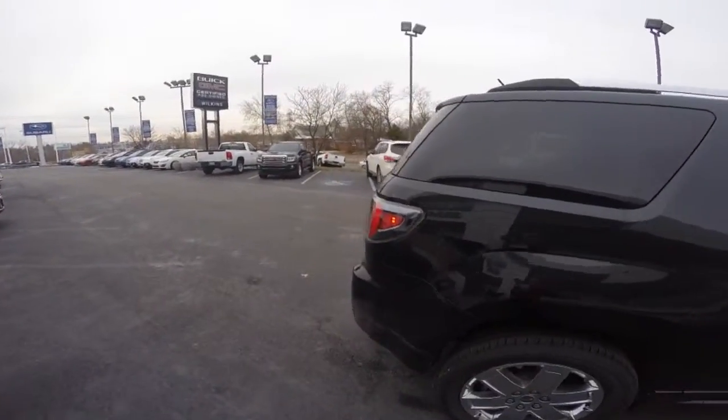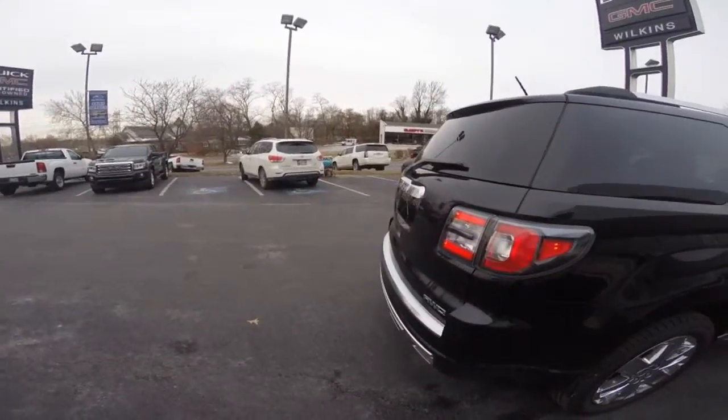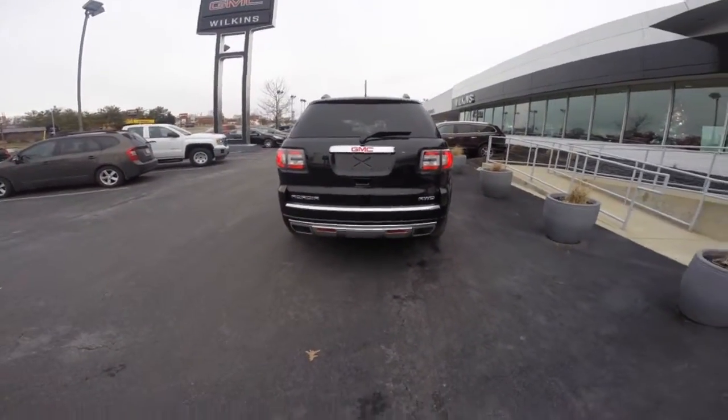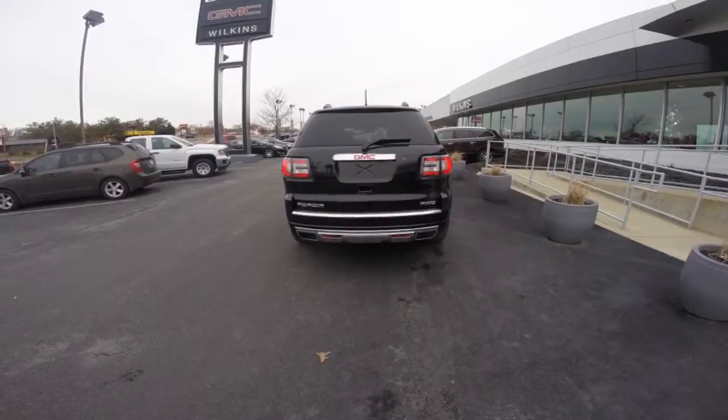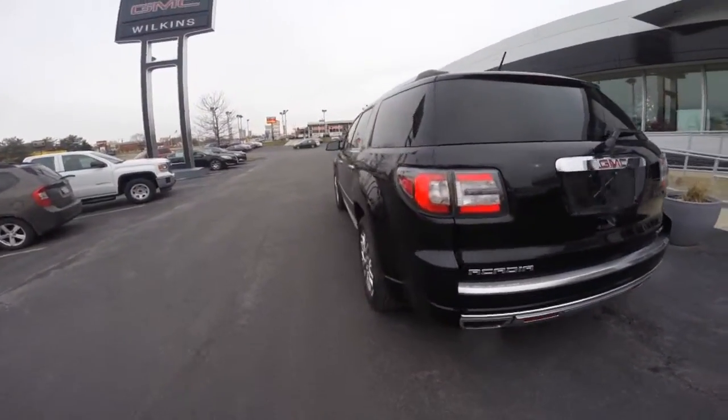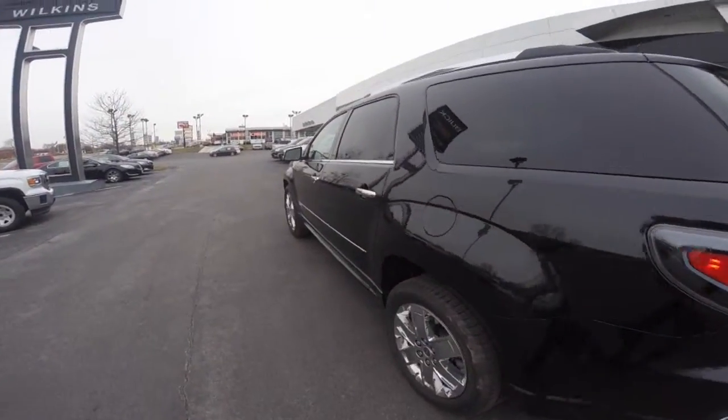The Acadia sets the standard for industry crossovers. Denali's premium materials and high feature content make it the most premium and technology advanced Acadia. GMC Acadia features bold design with distinctive signature cues and refinements.